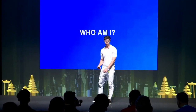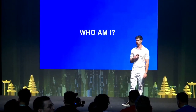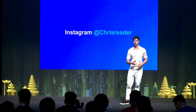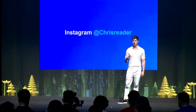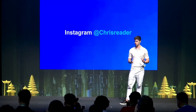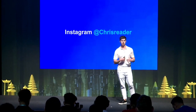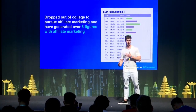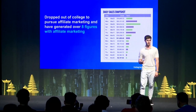I want to discuss a little bit about who I am. I'm 24 years old from Sydney, Australia, and I've been doing direct response marketing for around five years. I originally started with Facebook, but since Facebook got very difficult, I moved on to YouTube ads. I run pretty much Nutra offers solely on Clickbank, and I dropped out of college to pursue affiliate marketing around four years ago. Since then I've generated over eight figures with affiliate marketing.